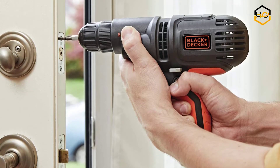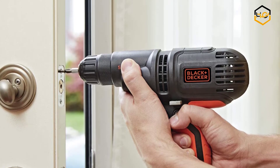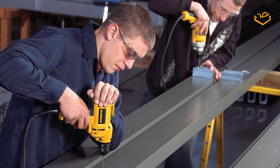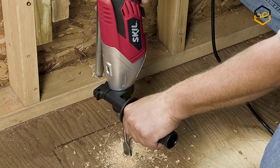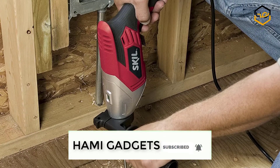Hey guys, in today's video you will be checking out some of the best corded drills available in the market. We have combined them according to their quality, capacity, price, user satisfaction and ease of use. You can find out more info about them in the description box below. Make sure to subscribe to our channel and hit the bell icon to be the first to know about any new videos.